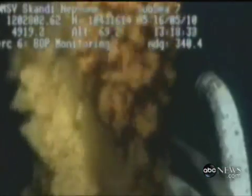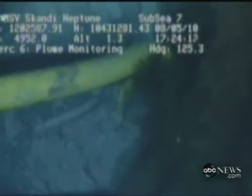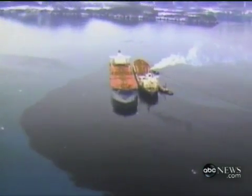For 86 days, BP's doomed well gushed crude oil into the Gulf — over 180 million gallons, the equivalent of 17 Exxon Valdezes. So where did it go?